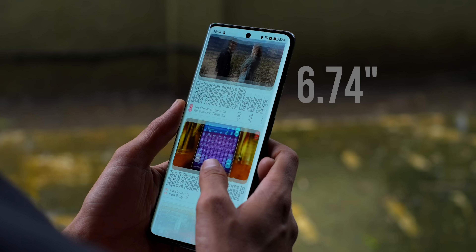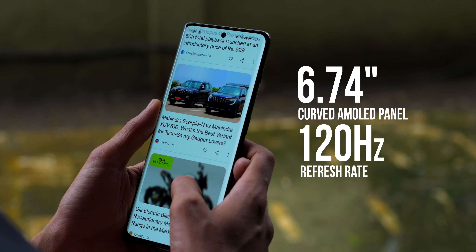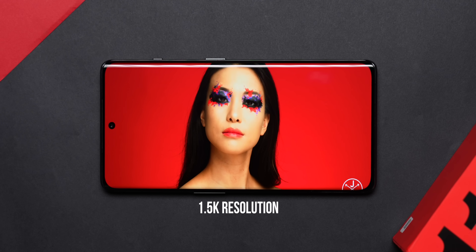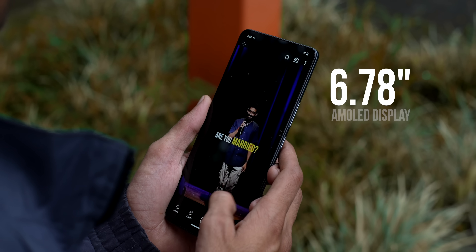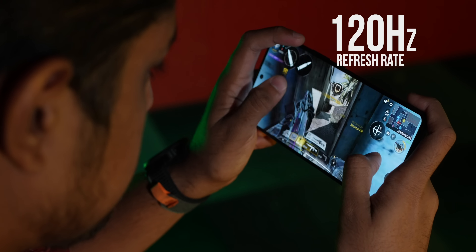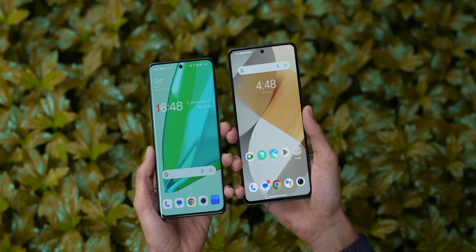The OnePlus 11R has a 6.74-inch curved AMOLED panel with a 120Hz refresh rate, 360Hz touch sampling rate, and it's a 1.5K resolution panel with a much denser pixel density. The iQoo Neo 7 Pro has a 6.78-inch flat AMOLED panel which is Full HD Plus, also with 120Hz refresh rate and 360Hz touch sampling rate. Most parameters are matched, but it's a flat panel.